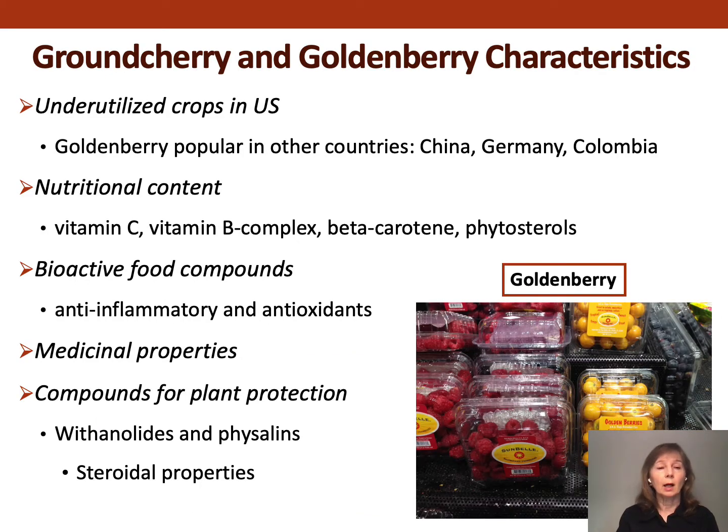Some characteristics of interest to us: they're underutilized and more popular in other countries. Colombia is the major producer of golden berry — its exports are second only to banana from that country. They have good nutritional content including vitamin C and beta-carotene, and also anti-inflammatory and antioxidant properties, which lend themselves well to medicinal applications as they have been used for centuries. Other Physalis species have been used as well, and they also have compounds for plant protection — withanolides and physalins — which have steroidal properties.